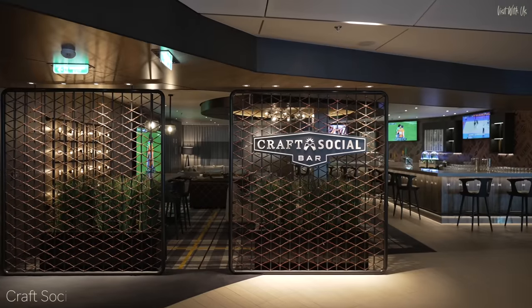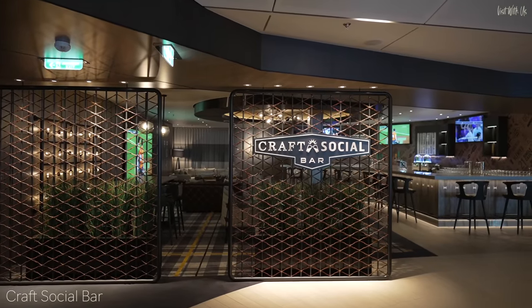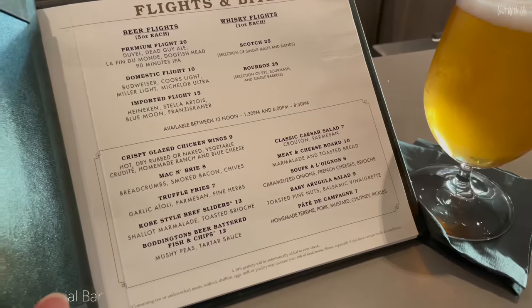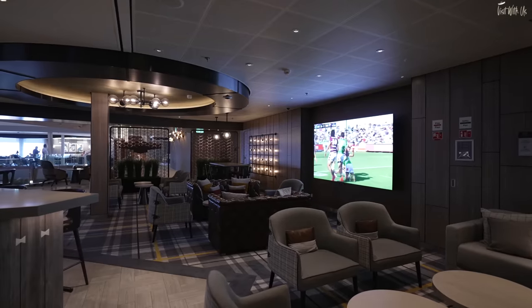Moving inside and worth a mention is the Craft Social Bar, a sports bar where you can purchase beer flights and posh pub grub while you watch the game on a huge screen.